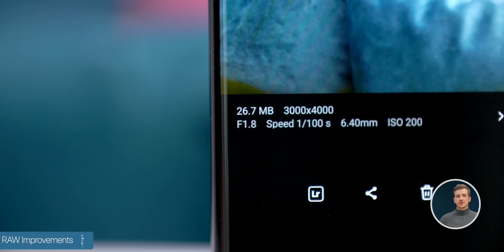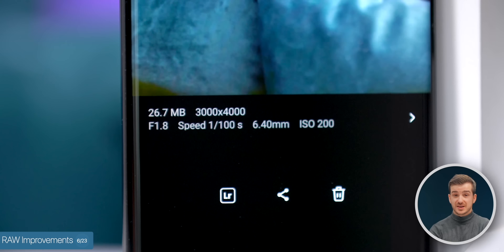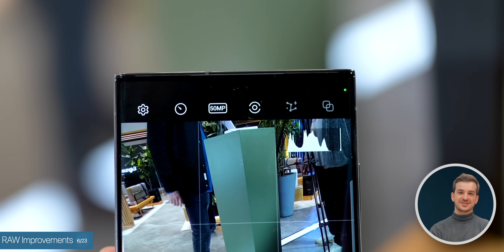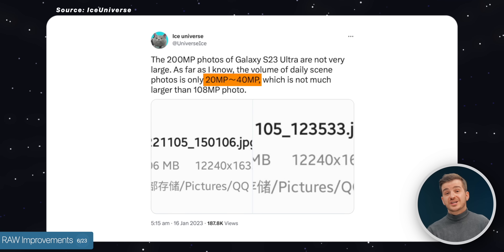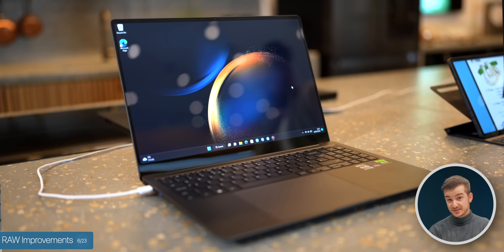Number six, RAW improvements. Before you could only take 12MP RAW photos despite the massive 108MP sensor, but now you can take 12MP and 50MP RAW. 200MP RAW is still not an option, likely due to file sizes, as a 200MP JPEG already takes between 20 to 40MB. And speaking of Expert RAW, you can now send these photos directly to your brand new Galaxy Books.